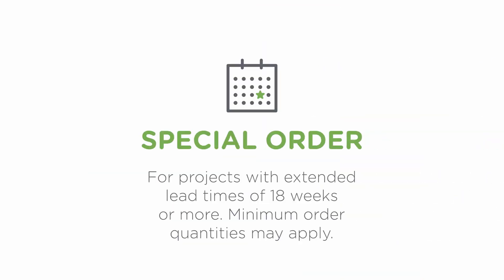Our third category is Special Order. Special order products are unique items for projects with extended lead times of 18 weeks or more. Special order products may require minimum order quantities, so check with your Simmons sales representative for details.